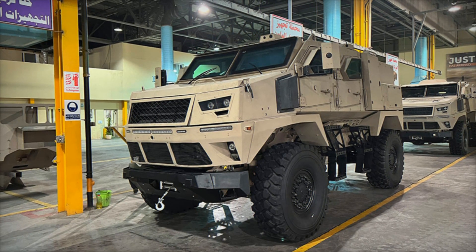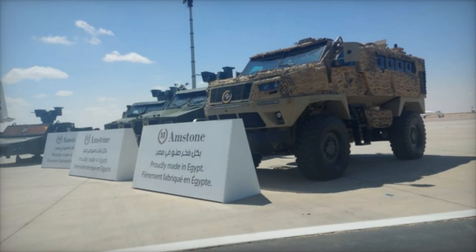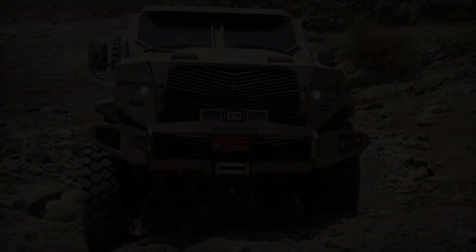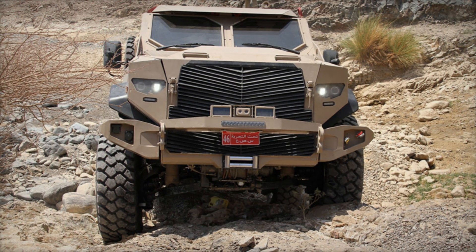The ST-100 is already in service in Egypt, and other countries are showing interest in it. The UAE has even signed a contract to acquire 1,000 of these vehicles. This proves that the ST-100 is a serious competitor in the global military market.